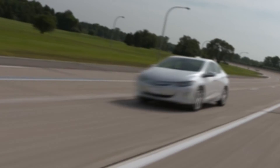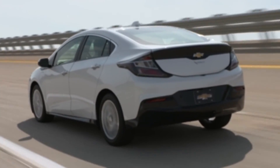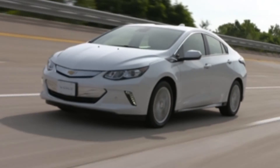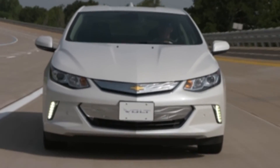Safety features are no substitute for your responsibility to operate the vehicle in a safe manner. You should remain attentive to traffic, surroundings, and road conditions at all times. Read the vehicle's owner's manual for more important safety information.